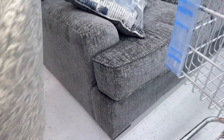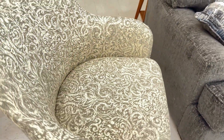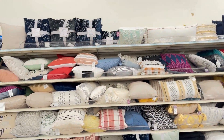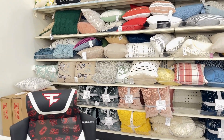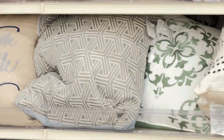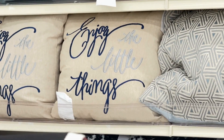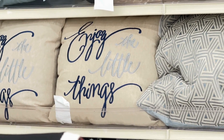How much do they want for it? I don't see a price. Now, the pillows. Oh look — 'Enjoy the Little Things.' I like that pillow. That's like my saying, y'all — the simple things. Enjoy the little things, y'all.